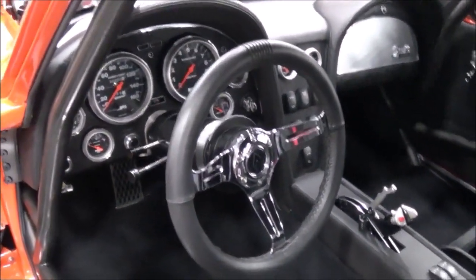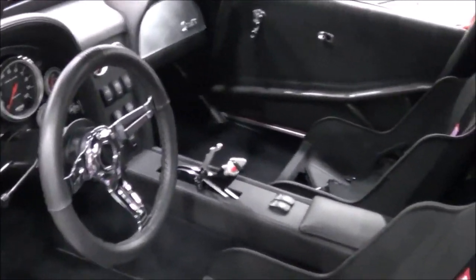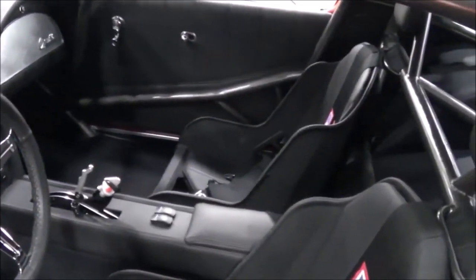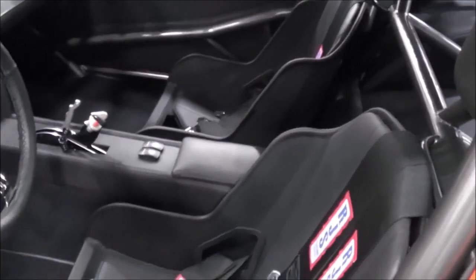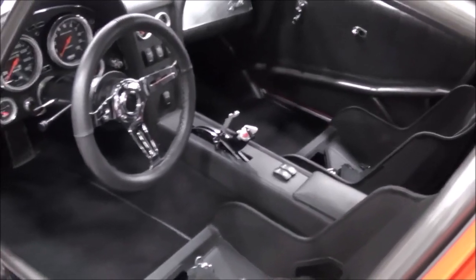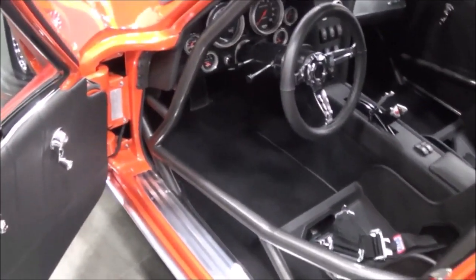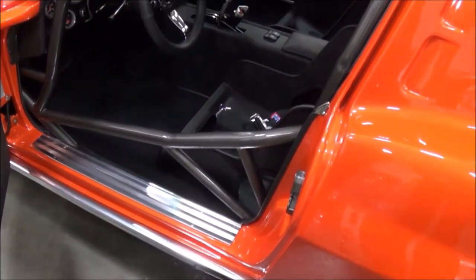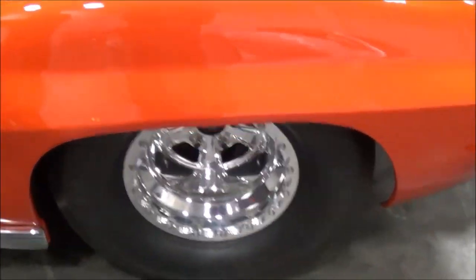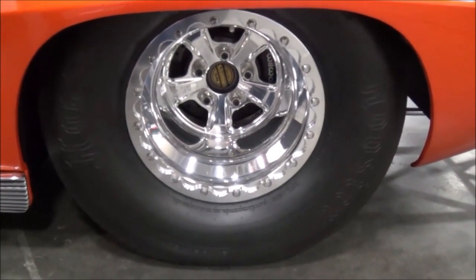Who did the interior? Bill Ridgeway out of Orange, Virginia. It's all leather interior, carpeted, sealant leather as well. Is that a TCI shifter? No, it's a precision engineering shifter. We've got the built-in switches for the transbrake and the line lock.